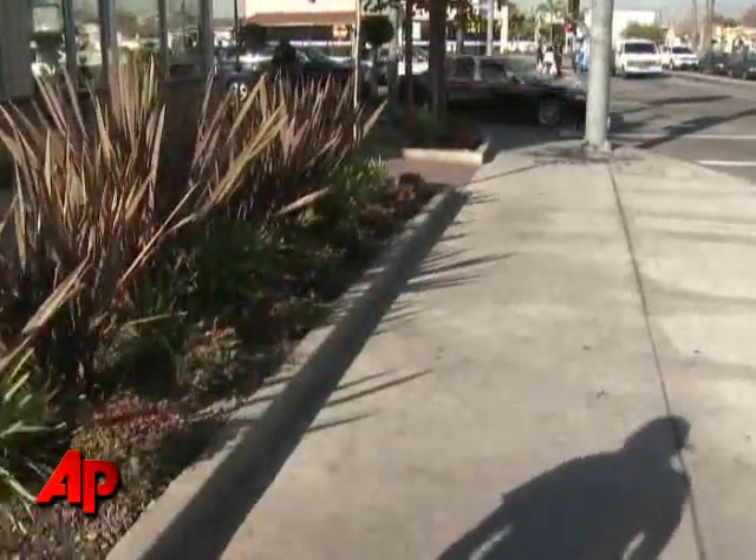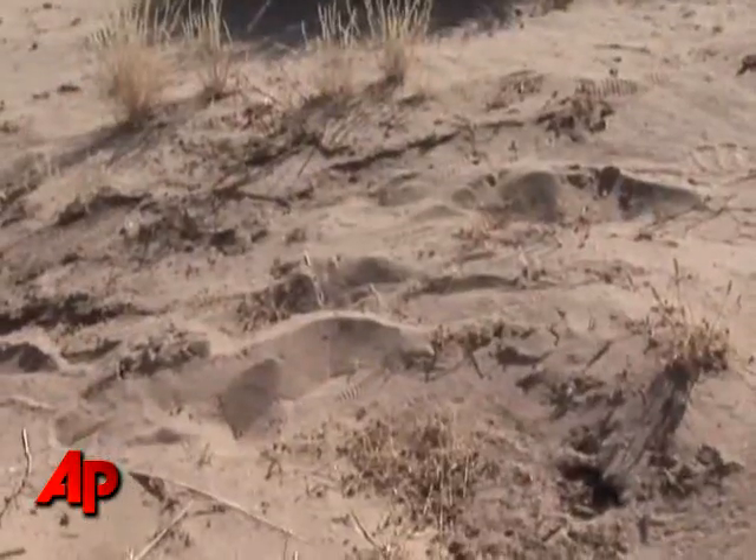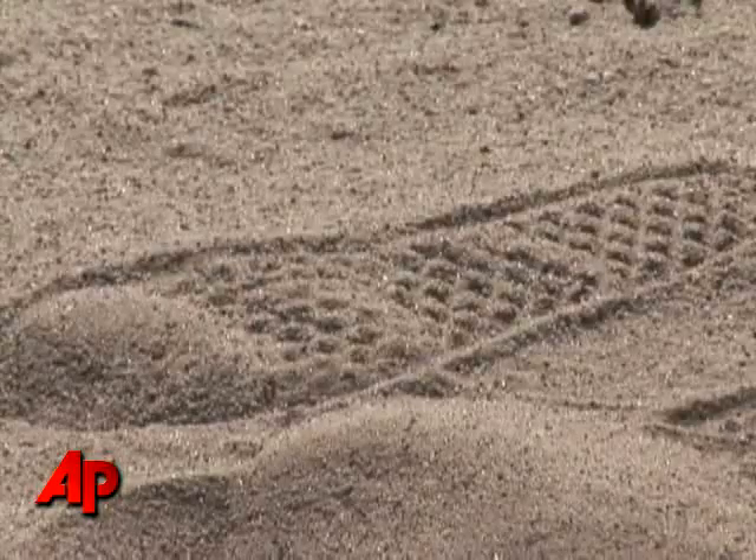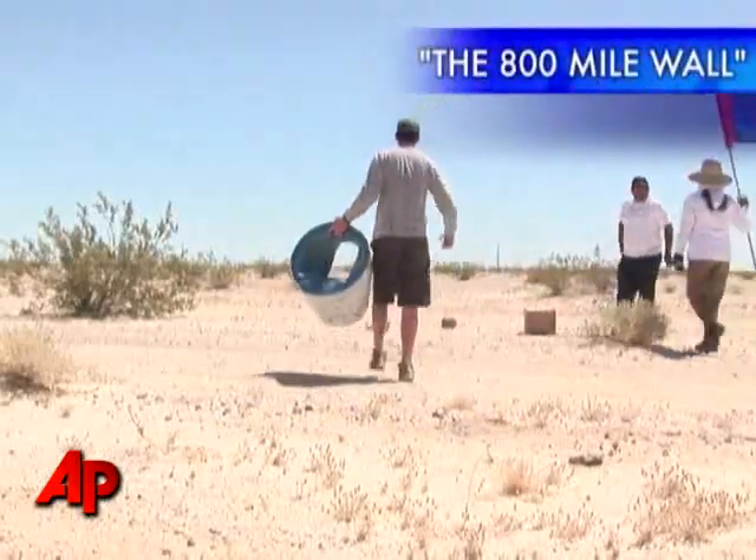A 26-year-old illegal immigrant trekked through the inhospitable Arizona desert, risking death. Every year, an untold number of people crossing in from Mexico die on their journey — casualties of heat, dehydration, and starvation.